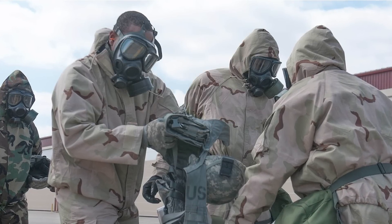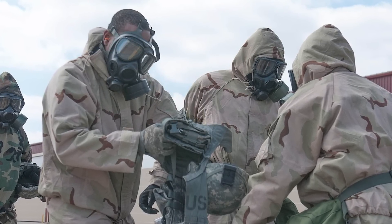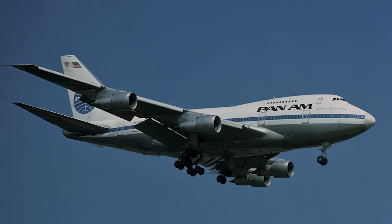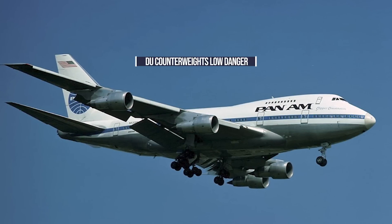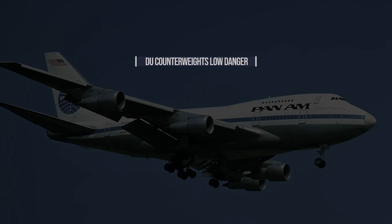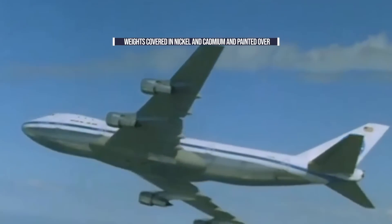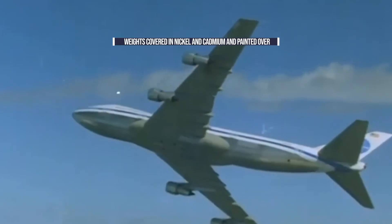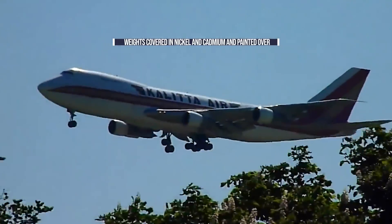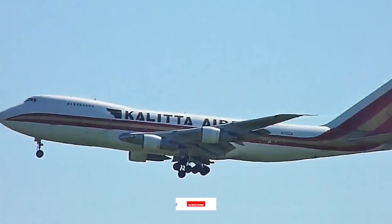Hearing the term depleted uranium usually conjures Hollywood images of hazmat suits and might also include a supervillain terrorist. In this particular case, however, the depleted uranium weights used in the Boeing 747 did not carry anywhere near the same level of threat. Instead, these weights were clad with thin layers of nickel and cadmium. In addition to this cladding, the weights were then painted with a primer and then a topcoat. The AAIB noted that these weights could be a hazard if sufficiently damaged by fire or corrosion.